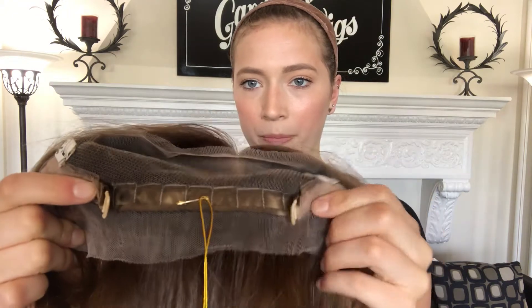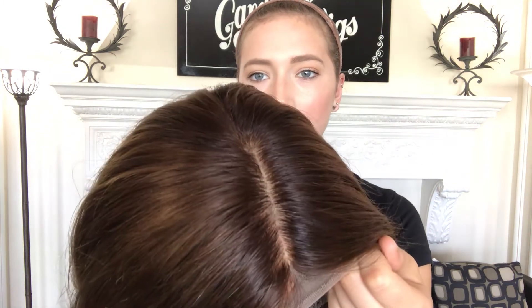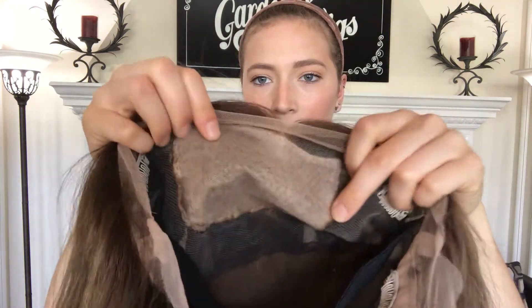And then there's adjustable straps at the nape right here. It's a medium cap. Here's the silk top. Here it is again on the outside.